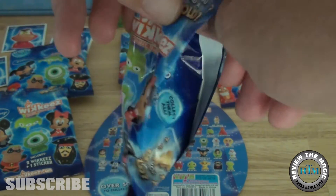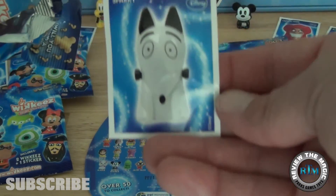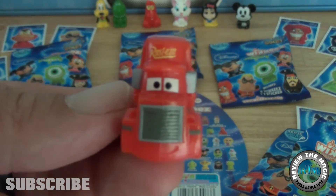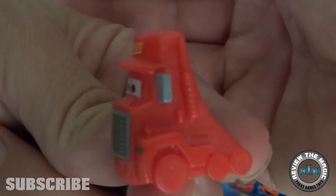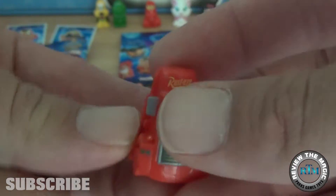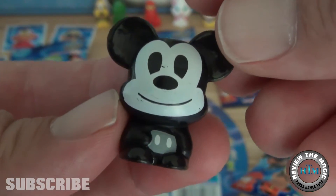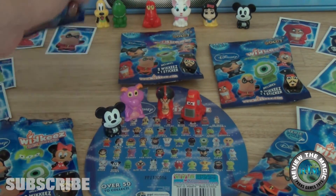Opening pack number two, really hoping for an Olaf — and that's not an Olaf. The sticker is Sparky from Frankenweenie. The first figure is Mac from the Cars franchise. The mold of Mac is a little different than the rest — it has a curved back and doesn't have the hollowed-out piece, but really cool nonetheless. The other figure is Vintage Mickey with that big Mickey grin; you can tell it's vintage because it's in black and white.